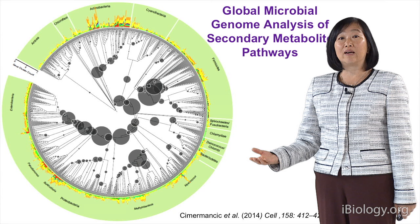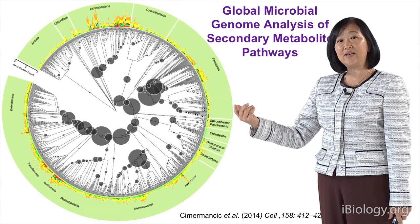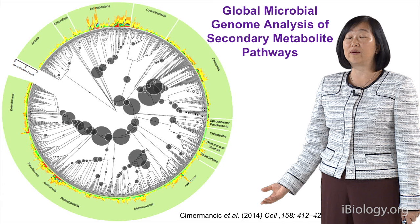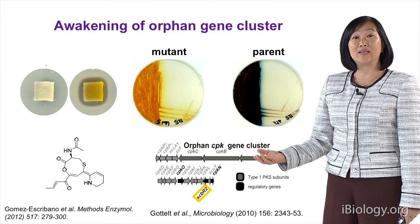This is not atypical for clavuligerus — we've recently done a global microbial genome analysis of all secondary metabolite pathways. If you look at the green bar here, the height tells you how many secondary metabolites are on the genome. If you look at actinomycetes, there are quite a few, but other bacteria also have quite a few. You can imagine there's a load of secondary metabolite gene clusters out there waiting to be discovered. We've done some proof-of-concept studies to awaken some of these clusters.